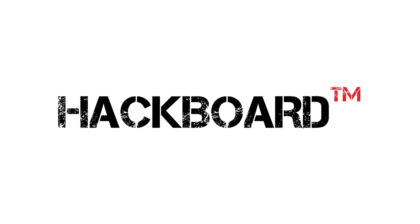We hope you'll join us on the Hackboard adventure.